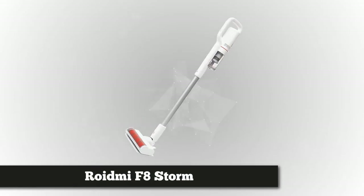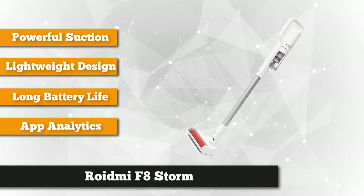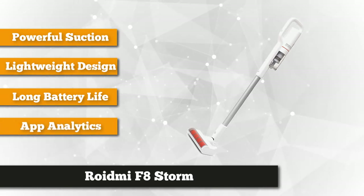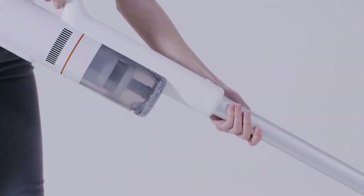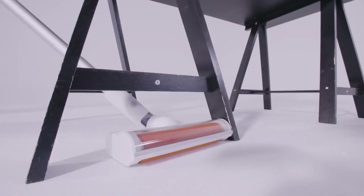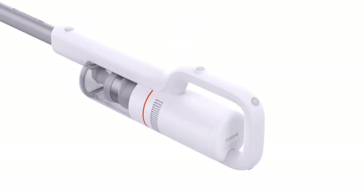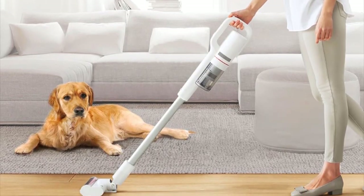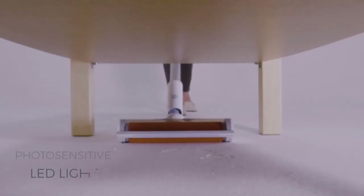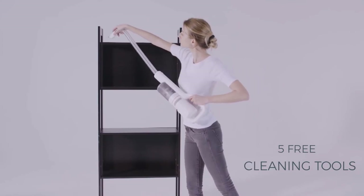Coming in at number four is the Roidmi F8 Storm, a light, compact, cordless smart vacuum that offers remarkable power and suction for its size. In terms of design, the Roidmi F8 is simplistic — mostly white with a handful of red accents, featuring a large handle that surrounds much of the rear of the vacuum. The 270-degree curved handle has been designed for easy grip and is comfortable from any angle, allowing you to keep a firm grip whether the vacuum is upright or flat on the floor. It's also impressively light at one and a half kilograms, making vacuuming less difficult whether you're lifting it to reach cobwebs in the corner of the room or vacuuming under a bed.